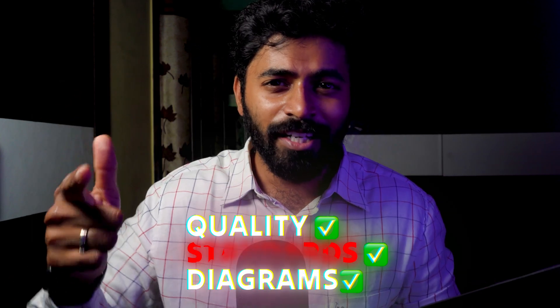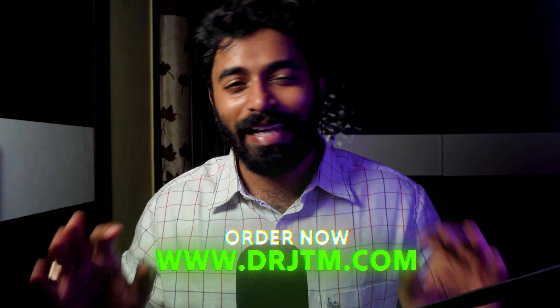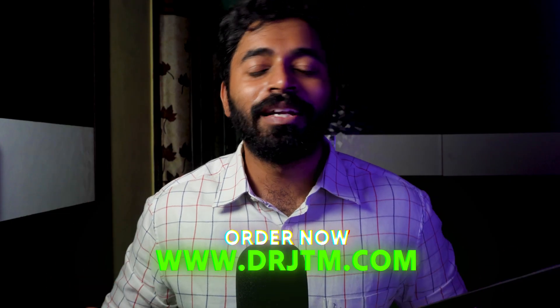We took utmost care with the diagrams — drawn in such a way that you can directly look at them and reproduce them in your exam. The content is presented in the form of tables, flowcharts, and boxes, neat and exam-ready. Quality standards and diagrams — everything checks out. This book is the book for your exams. Don't miss it at any cost.